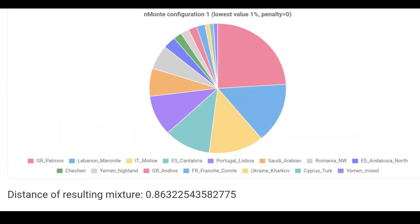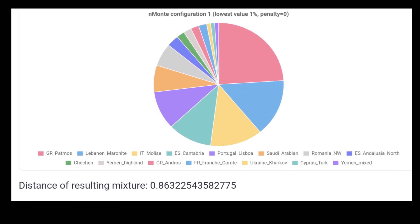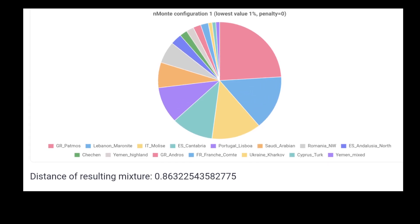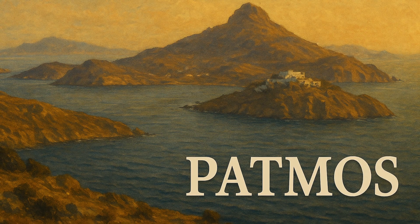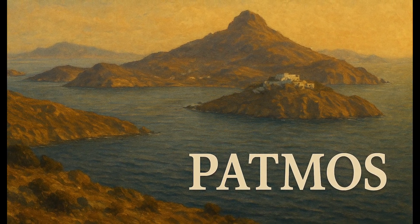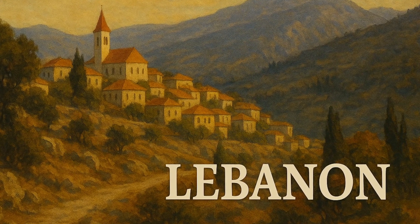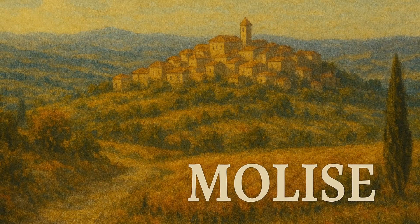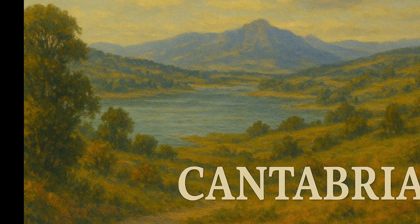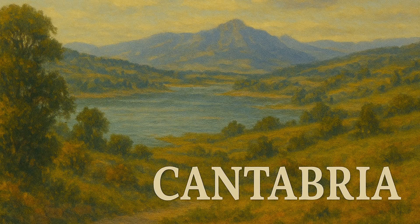Here's what it revealed about my DNA as a 100% Ashkenazi Jew. In my most ancient configuration — no penalty, 1% threshold — my DNA matches most closely with 24% Patmos, a Greek island in the Dodecanese; 15% Lebanese Maronite; 13% Molise, a region in southern Italy; 11% Cantabria in northern Spain; with smaller signals from Portugal, Saudi Arabia, Romania, and Yemen.